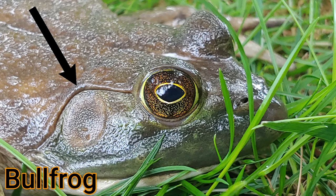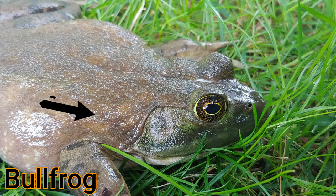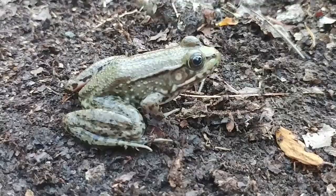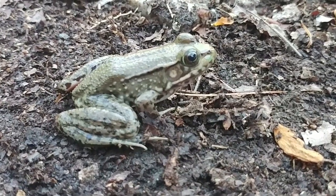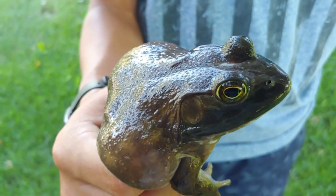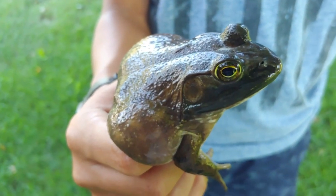Bullfrogs have a fold that goes around the eye and then straight down — very, very different than the green frog. And here you can see the green frog with the long dorsal lateral folds down the back. And here's a bullfrog with the fold just going around the back of the eye and down.